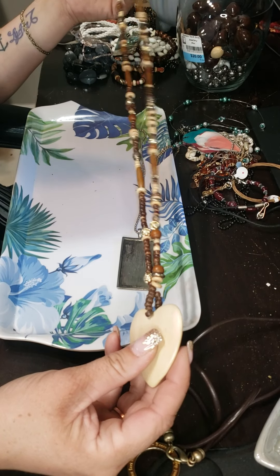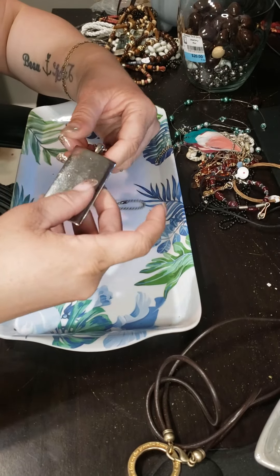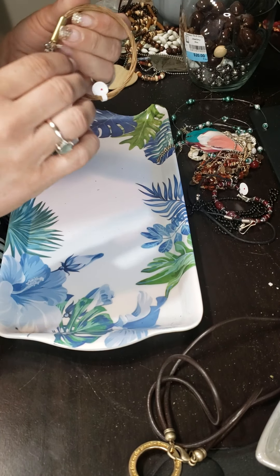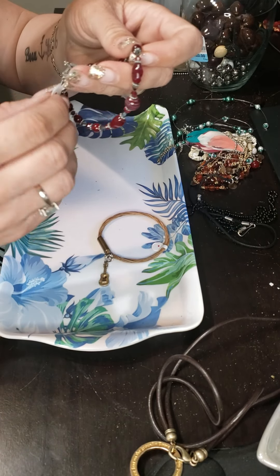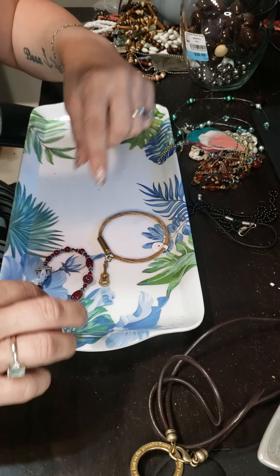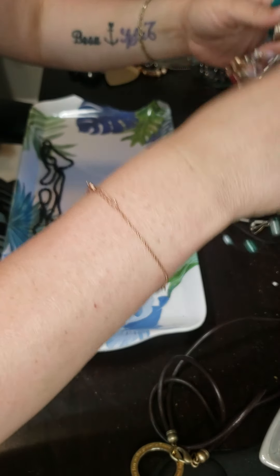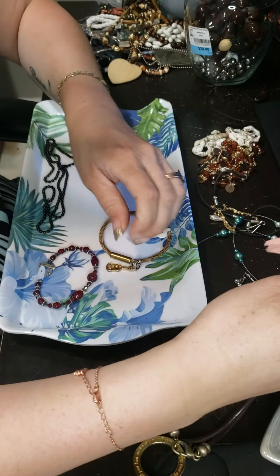I'll probably layer this with something. This has a bracelet with a guitar, and then I have another beaded bracelet — toggle clasp, glass beads — beautiful. Let's see, long black chains. These will all go to a lot as well.